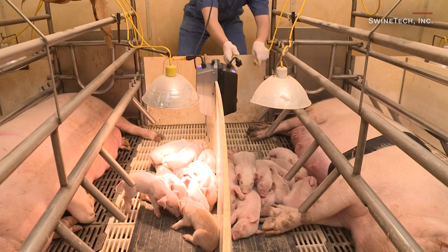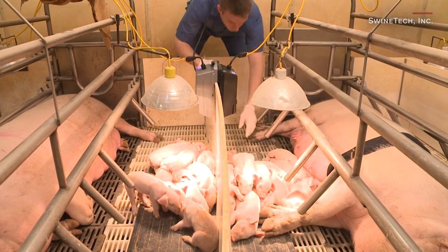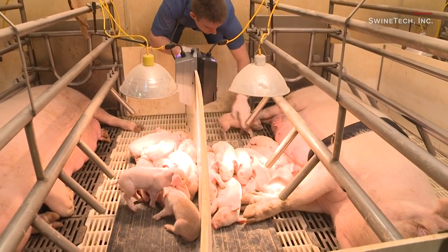The farmer will then plug it into the ceiling, plug their heat lamps directly into our devices, turn it on, place the belt on the sow, and they're good to go. For the next four to six days, those piglets are protected.